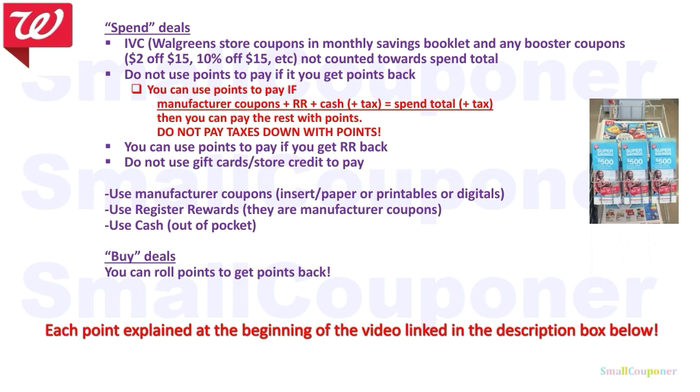For spend deals, IVCs are Walgreens store coupons in a monthly savings booklet, usually located at the front of the store near the weekly ads. On the app, when it says something off with card, that's an IVC — a Walgreens store coupon. Any booster coupons, such as $1 off a certain amount or a percentage off a certain amount, are not counted towards the spend total. So if you are using IVCs and other booster coupons, make sure to subtract them from your spend total, and your total after IVCs and booster coupons must meet the spend threshold in order to get your points back.